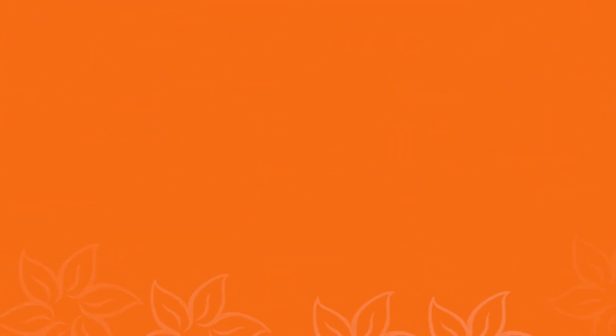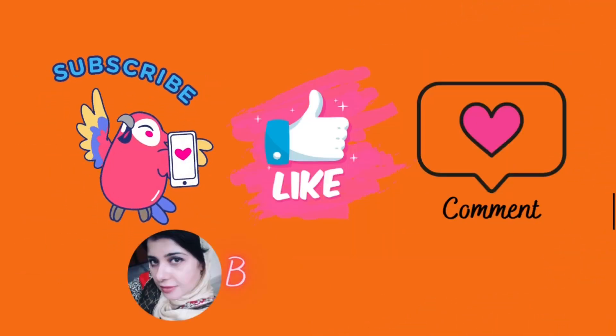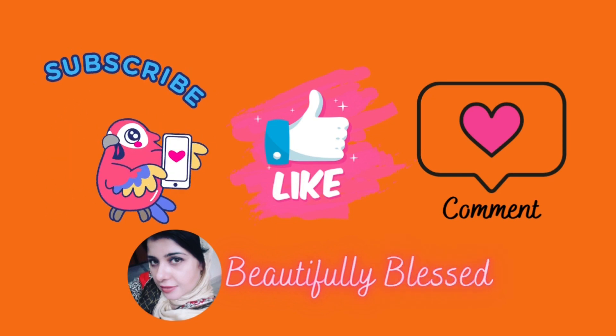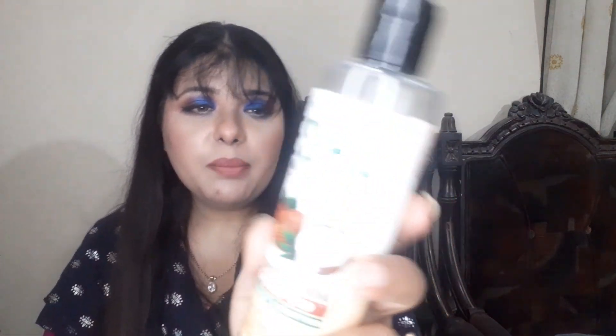It gives your hair shine. Isha Organics shampoo contains coconut and almond extracts that repair damaged hair and split ends. Coconut and almond extracts smooth and straighten frizzy and wavy hair. It nourishes your scalp and strengthens your hair roots, leaving you with healthy and straight hair. It is best for men and women and suitable for all hair types. There are so many claims!